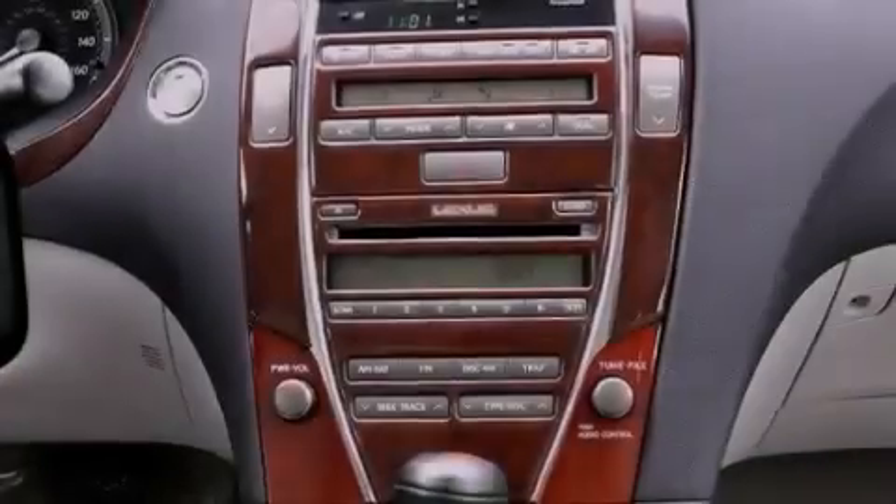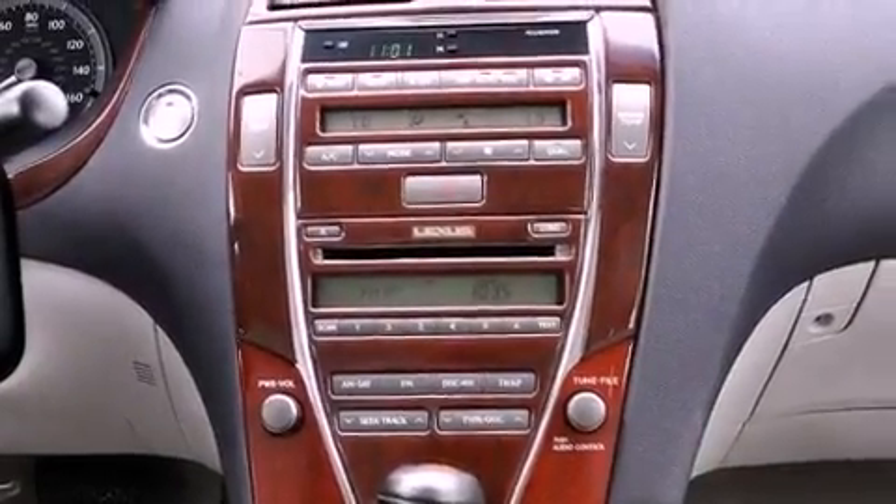Rear impact crumple zones, a home link feature, and this vehicle has less than 37,000 miles.